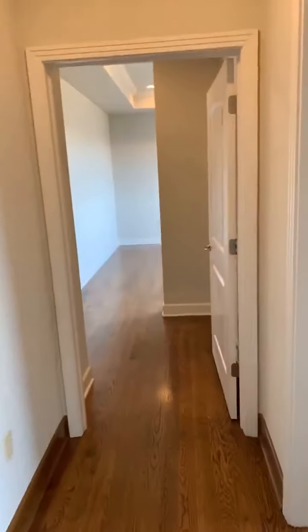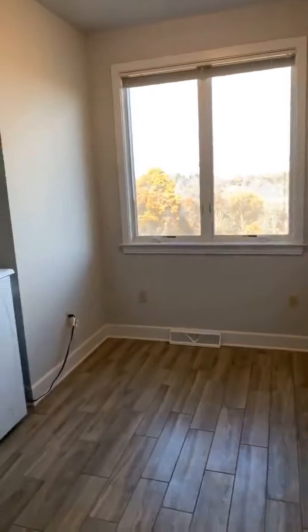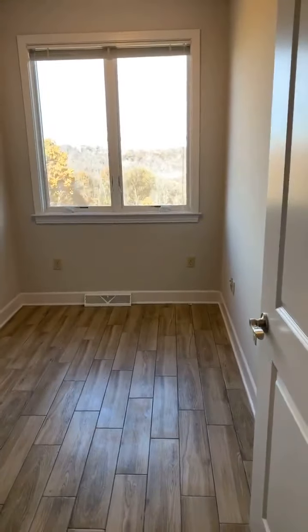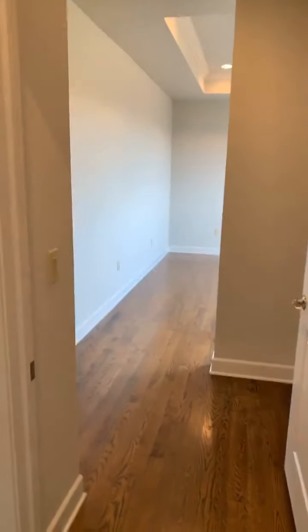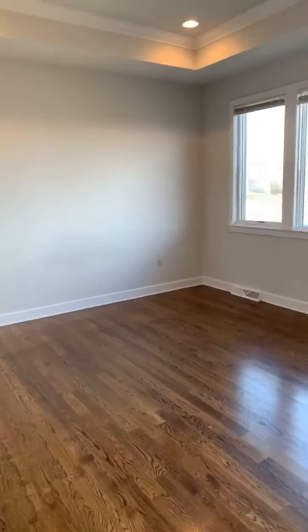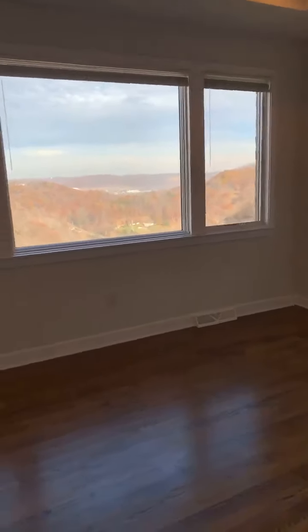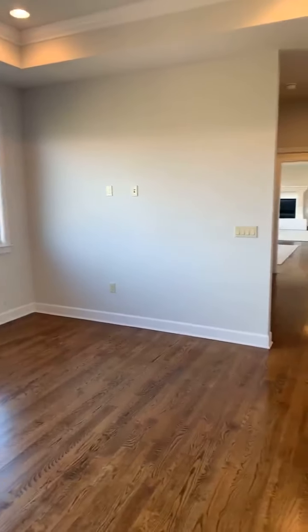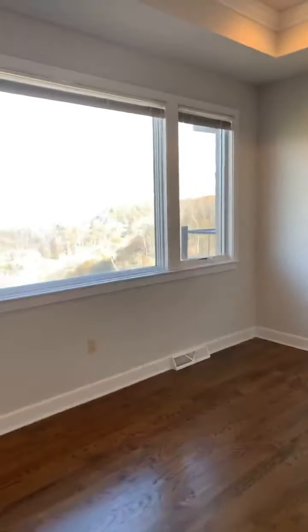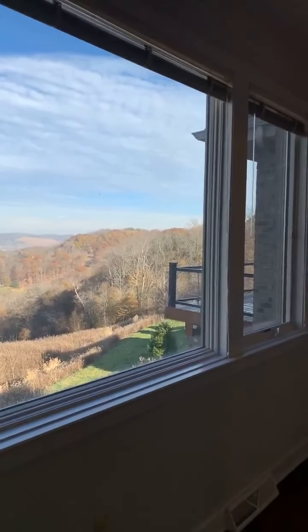Over here, separated from the main area, is the master bedroom down the hallway. But first, we have this huge laundry room — look how big it is, it's as big as a bedroom. And we come in here to the master bedroom. Look at the view out of the master bedroom window — oh my gosh, this is gorgeous. We'll go out onto the deck in a couple of seconds.